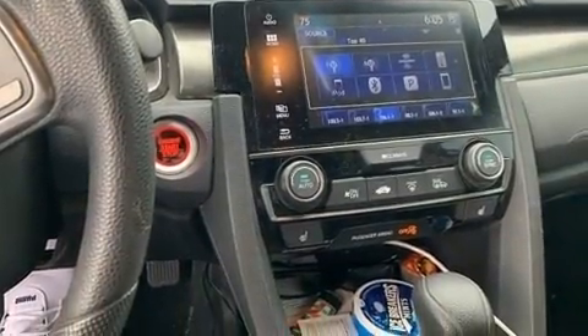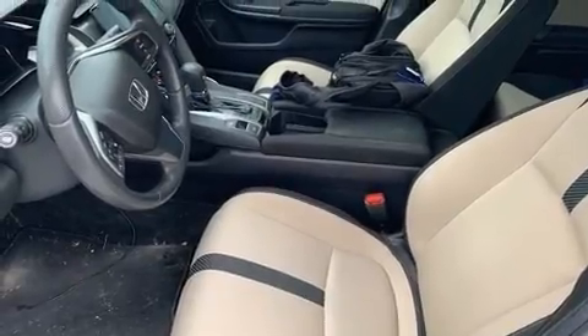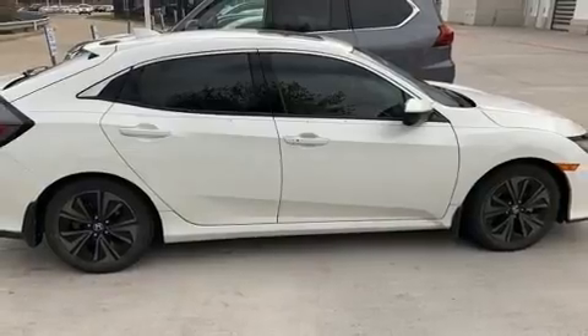Storage solutions are integrated throughout the interior, demonstrating thoughtful attention to detail. Audio features include an AM-FM radio and eight speakers, enhancing the audio experience throughout the interior.